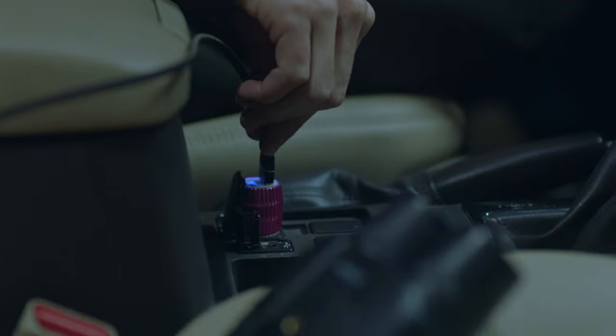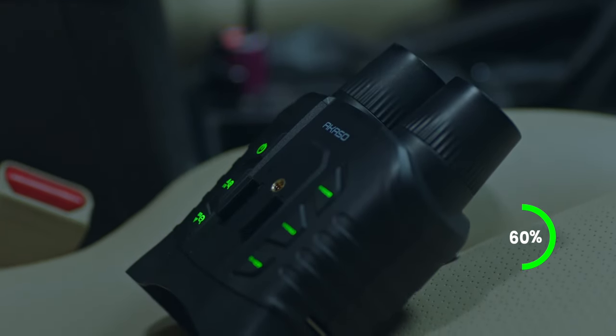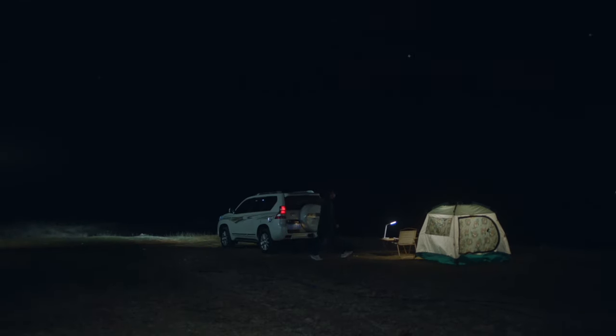Charge the battery anytime, anywhere using mobile power or the car charger. This provides more charging solutions for your long-distance outdoor adventures.